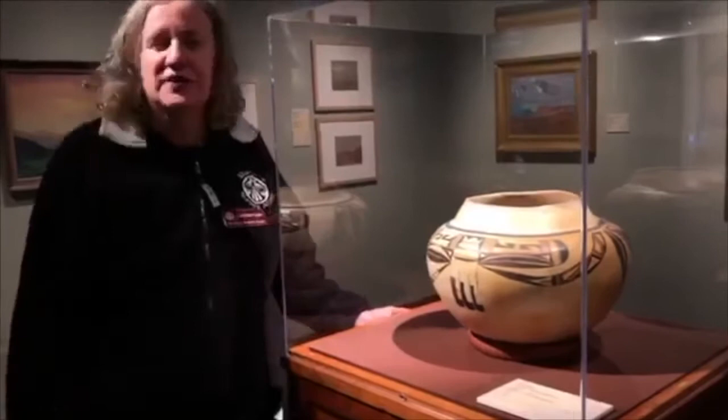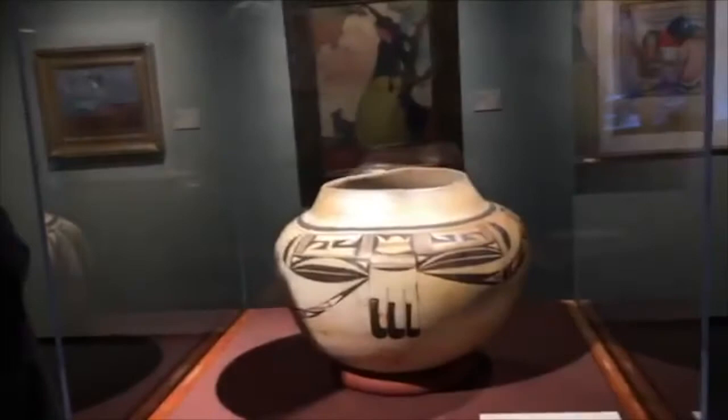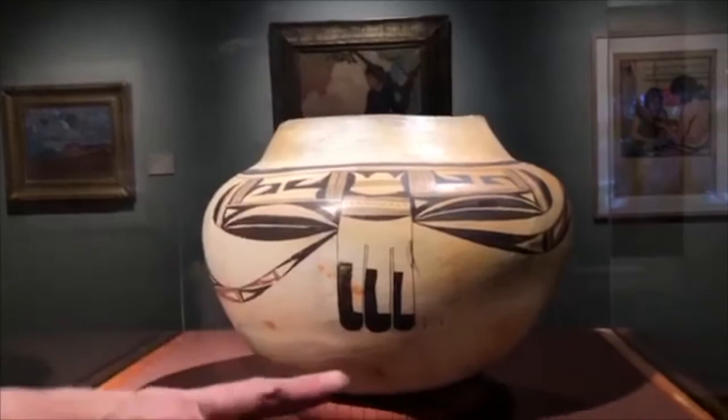What's really special about this pot to us at the Museum of Northern Arizona is that Dr. Harold Colton, our founder, based our museum's logo on this design right here. Here's our logo on my jacket and my name tag, and you can see the inspiration for that in this design.